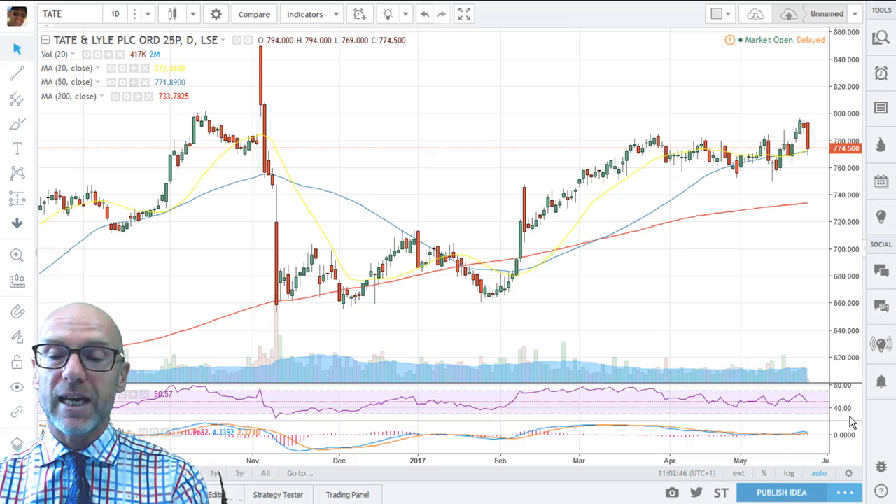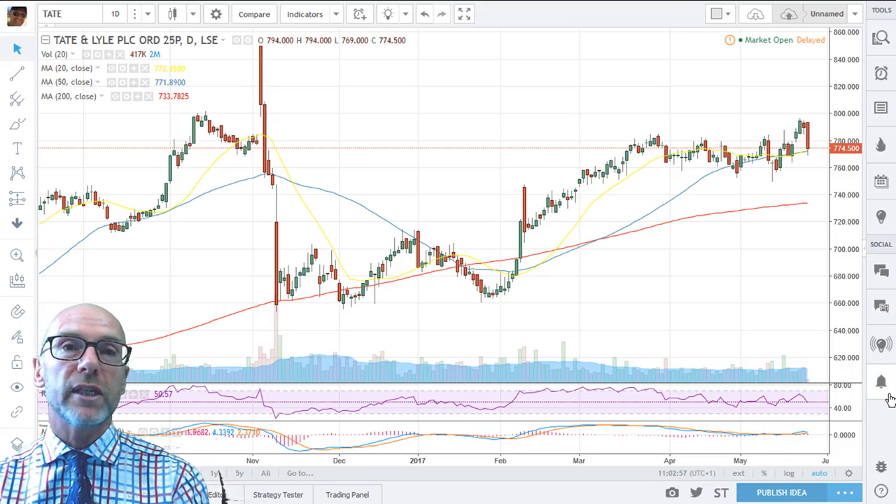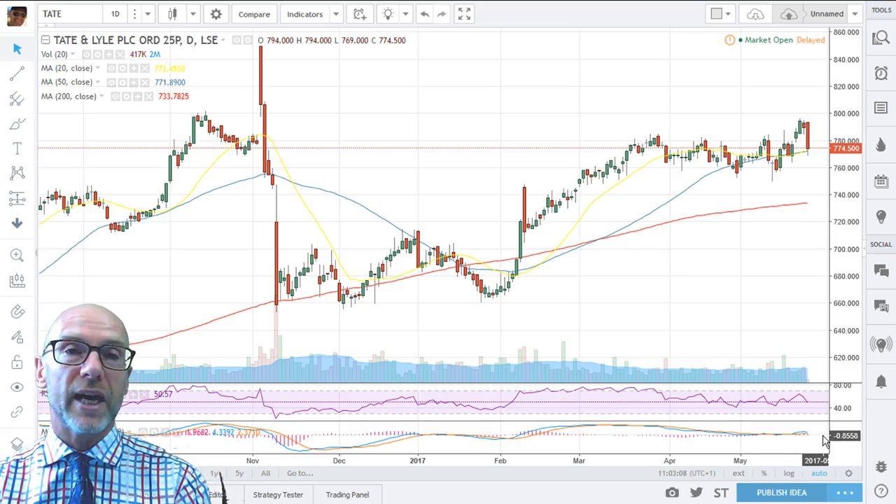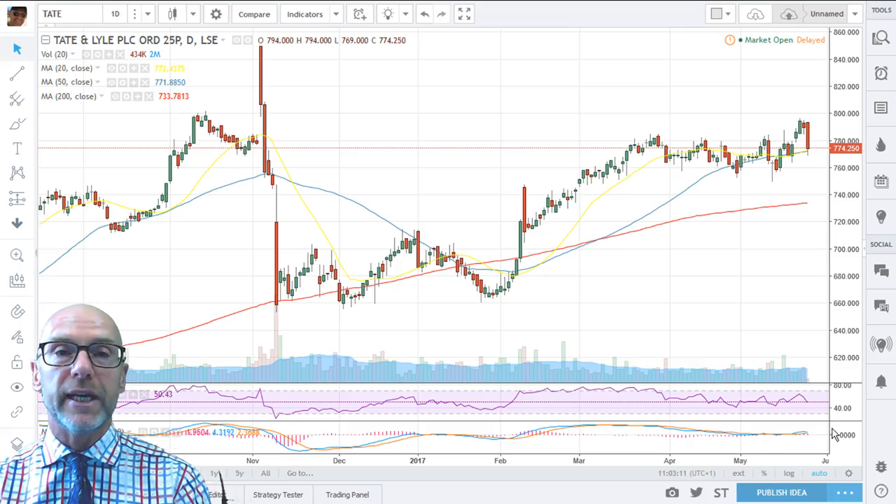Looking at the RSI, you can see that we were in positive momentum before today — that's somewhat been lost — however if we can tick higher we'd still be in an uptrend and it still is marginally above 50 at 50.57. Likewise on the MACD, we were starting to flash a buy signal. Today's falls kind of neutralized that, but if we do tick up over the next couple of days that buy signal will be reinvigorated and we would see further moves to the upside.